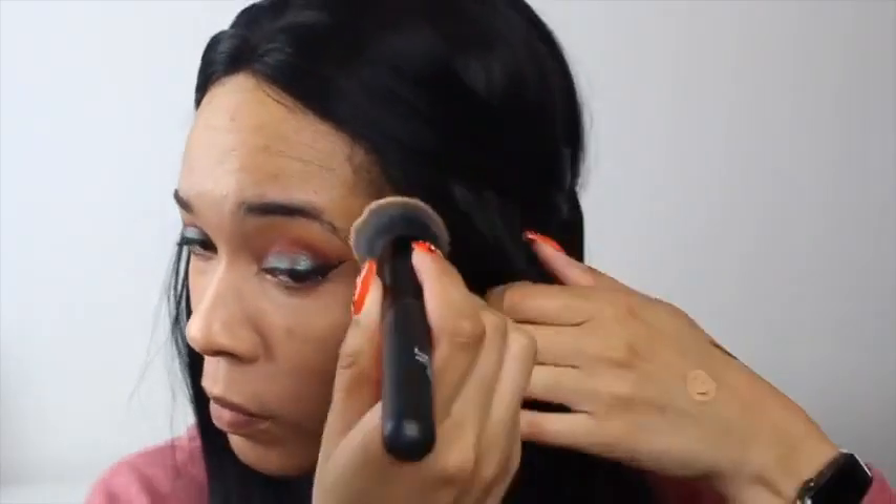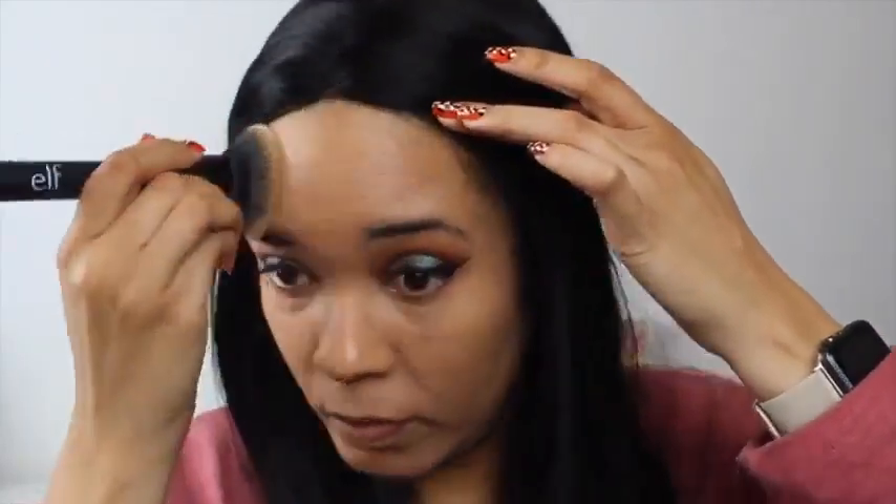Next I'm going in with my foundation — actually a CC cream, because my skin has been extra dry due to an allergic reaction I had to some makeup products. I'm using the CC cream which is pretty dewy for my liking, but since my skin is so dry right now I figured it would work well. The coverage is not full but it does cover really well. I'm really fair right now so this color actually matches me almost perfectly, though I usually have to mix it with a deeper shade.